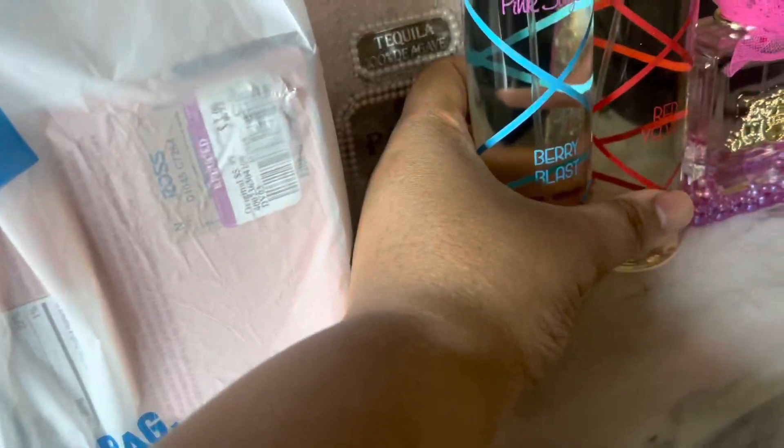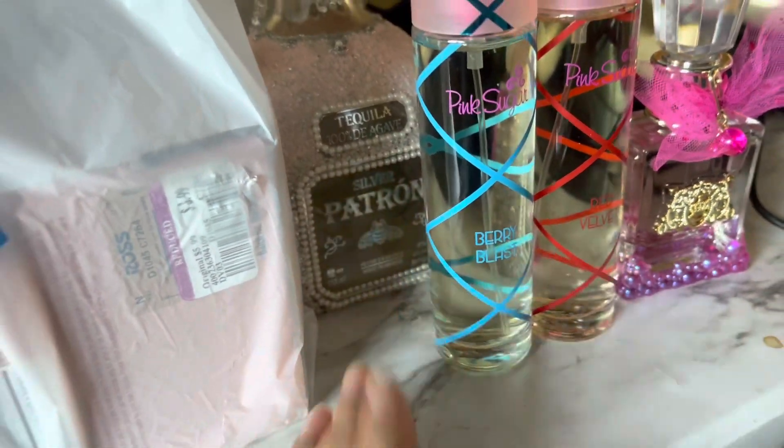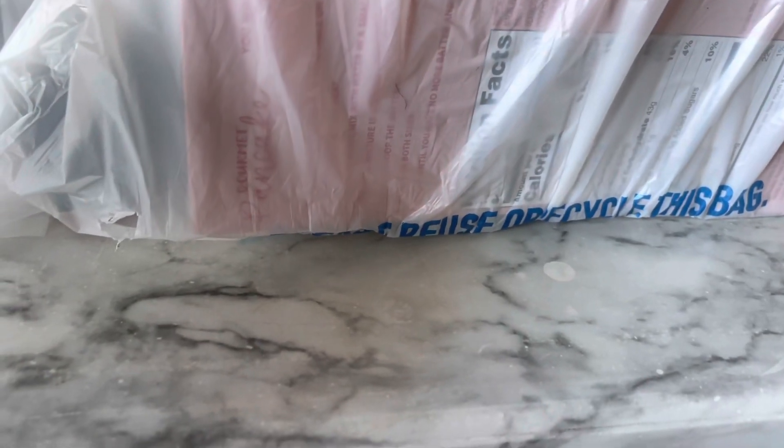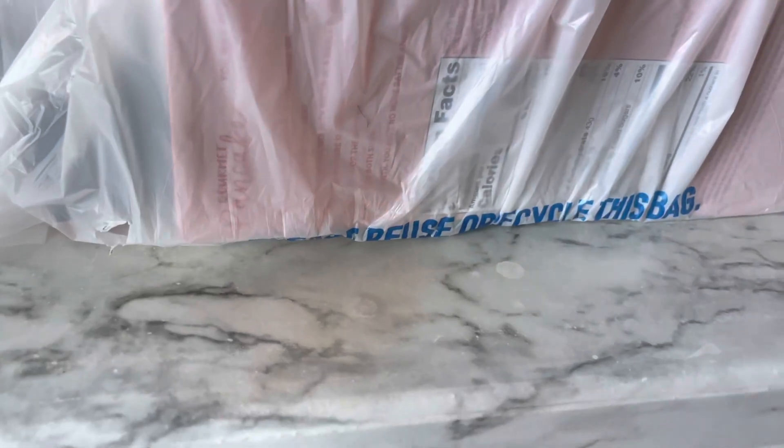Those are the two perfumes I picked up. It's crazy because that Red Velvet was literally the last one on the shelves, and it wasn't even showing up on the website anymore when I last checked — so it may have shown up by now as you're watching this, but it was gone when I looked.